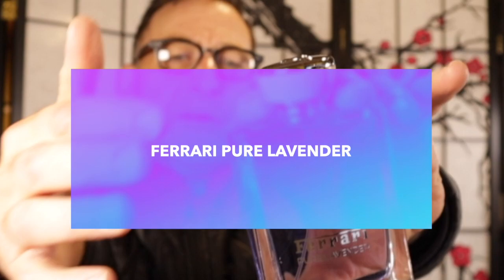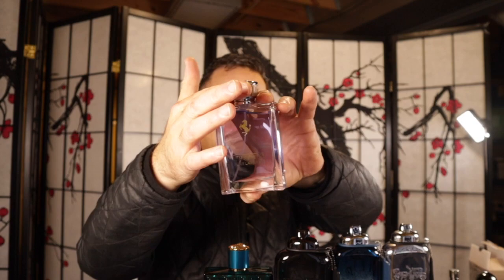Another fragrance you might like for $20 is called Pure Lavender by Ferrari. It comes in a gorgeous bottle with the leather suede from their Ferrari cars right in the bottle, so if you've never sat in one, this is what they use.